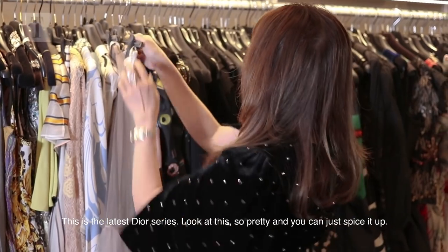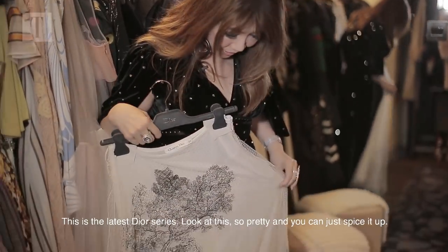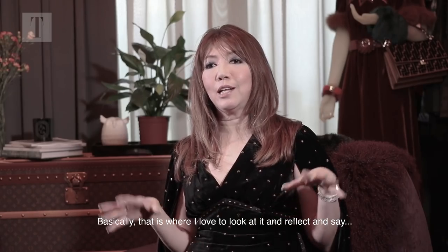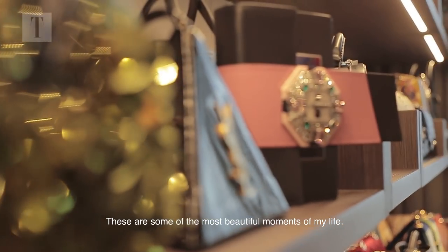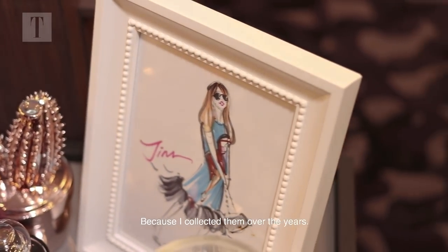I say my favourite is Dior. This is the latest Dior series — look at this, it's so pretty. And you can just spice it up. Basically that's where I love to look at it and reflect and say these are some of the most beautiful moments of my life, because I collected them over the years. I love it.